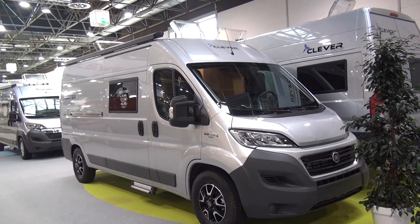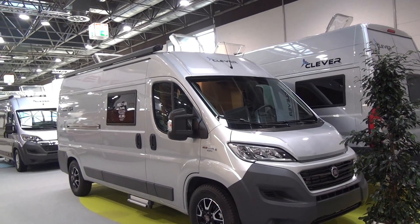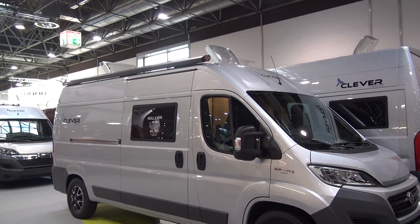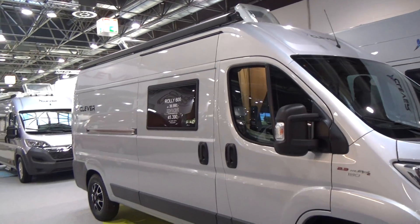Dusseldorf, 31st of August 2017. This is the stand of Clever Vans and this is the Clever Rowley 600. It costs from 37,000 euros, although this one here costs from 45,380 — we'll see why in a moment.